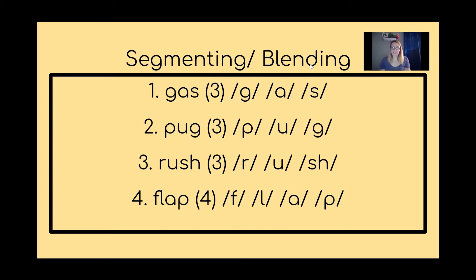Now let's try blending. I'm going to give you the sounds and you're going to come up with the word. Using our finger tapping strategy: P-A-G, P-A-G, P-A-G. Boys and girls, what word does P-A-G make? Good job — the word is 'pug.' How many sounds do you hear? Good job, there were three sounds.